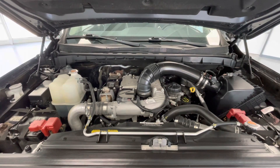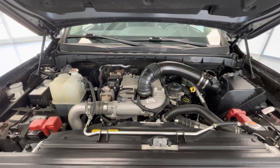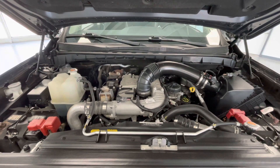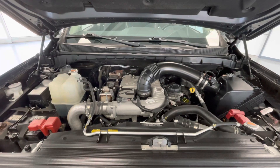Taking a look underneath the hood, you will find a 5.0L V8 DOHC 32-valve engine. Notice too that our engine bays come extremely clean and well maintained, free of any evidence of oil or exhaust leaks.